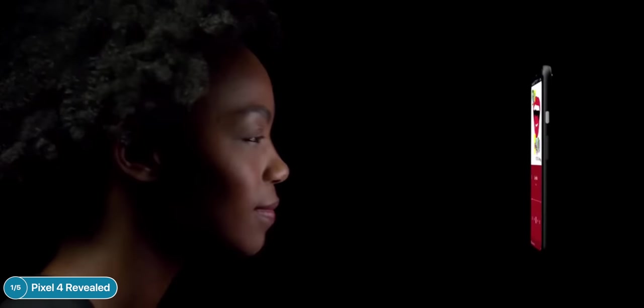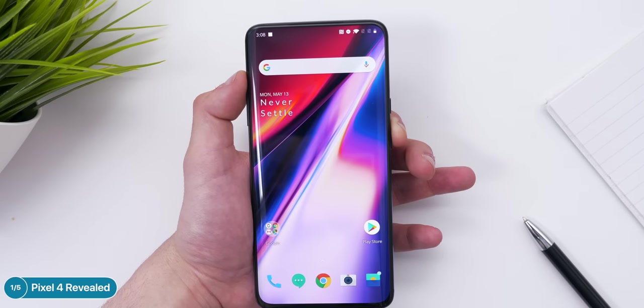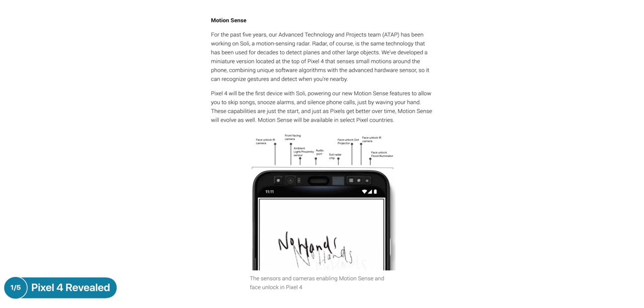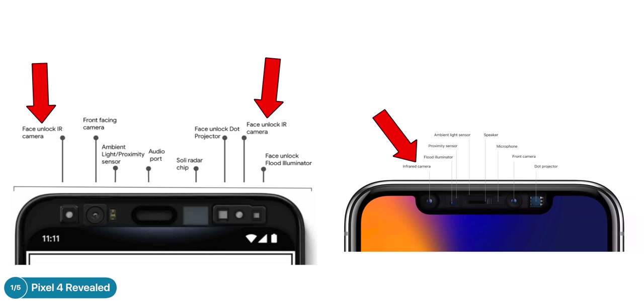Something that is definitely not a gimmick is the first thing you see in Google's tweet: as soon as the person comes into the frame, the Pixel 4 unlocks. The Pixel 4 will indeed have actual 3D depth mapping and face unlock, just like the iPhone X. This is not the insecure face unlock that most Android smartphones use today, where they just use the front-facing camera to look for your face.